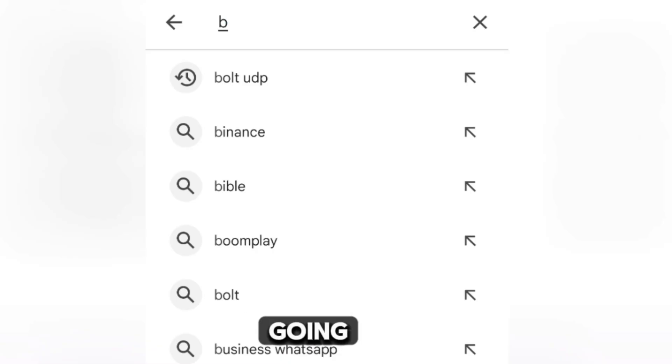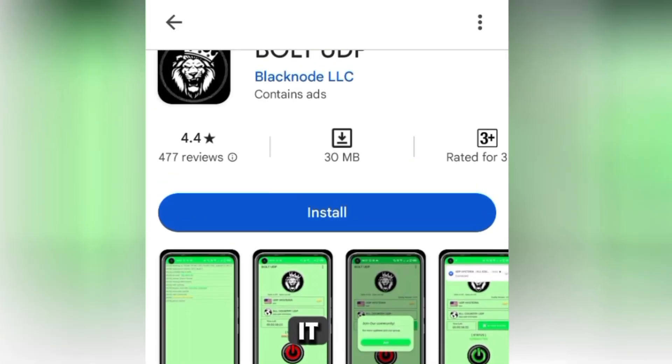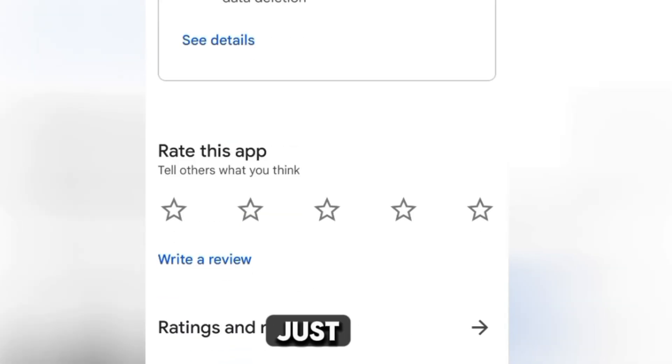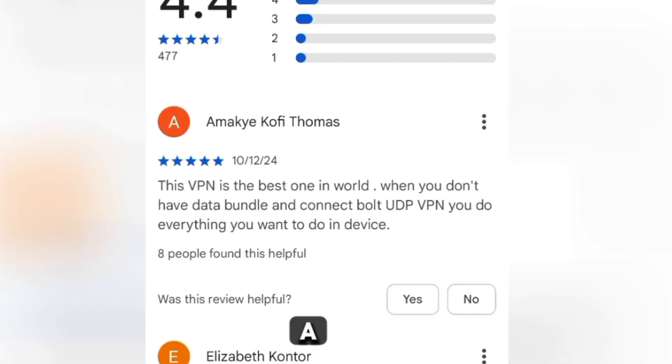The fourth VPN — go to the Play Store search and look for 'Bold UDP'. It's the first one, so click on it. It has a 4.4 rating. Scrolling down, you can see a lot of positive feedback. One reviewer says: 'This VPN is the best in the world — when you don't have a data bundle and you connect to Bold UDP VPN, you can do everything you want on your device.'